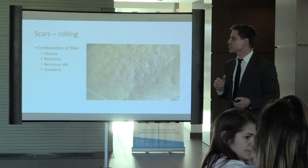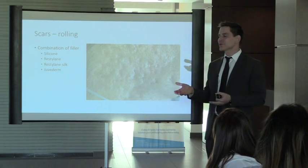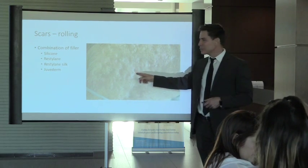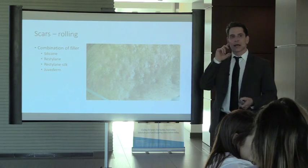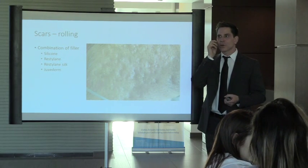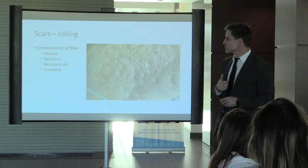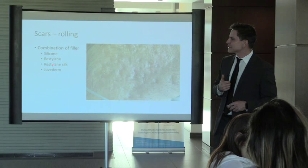For rolling scars — the acne scars that drive people crazy because others see your face — we can do a combination of therapy. Injectables try to lift them up. We also do subcision: a blade inserted underneath the skin and swept under that dent, which lifts the scar and creates a ball of collagen underneath, creating a flatter surface.